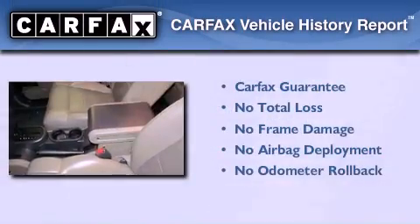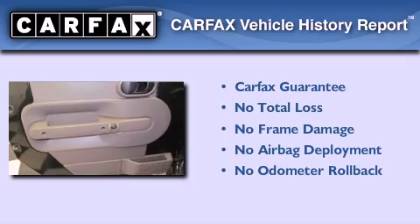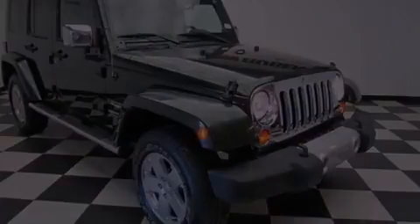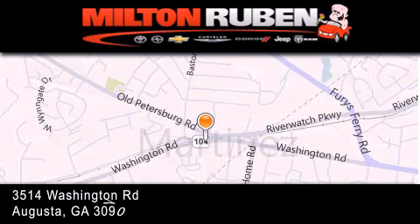Not to mention that this Jeep qualifies for the Carfax buyback guarantee. Contact us today and schedule your opportunity to see this automobile in person. Come experience the Drive Baby advantage here at the Milton Rubin Superstore.